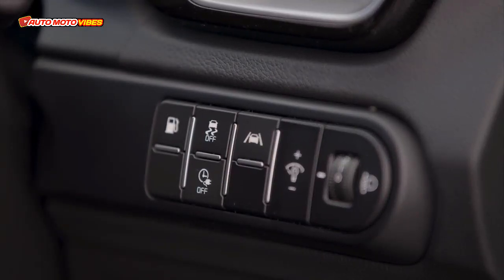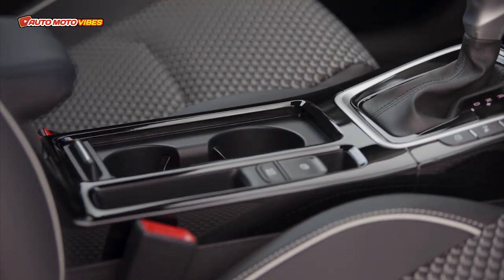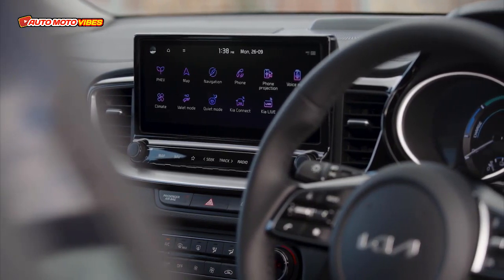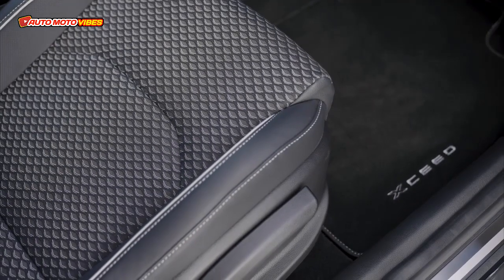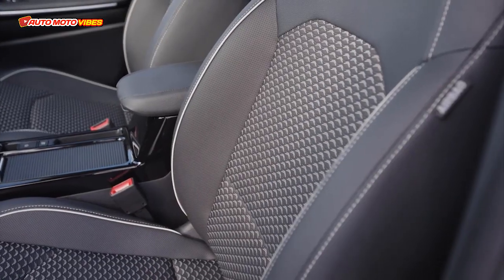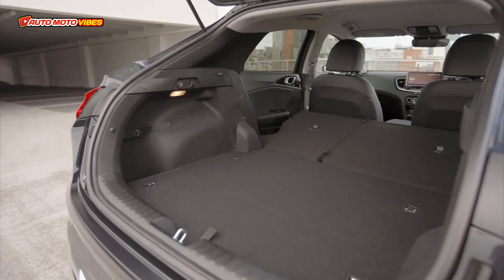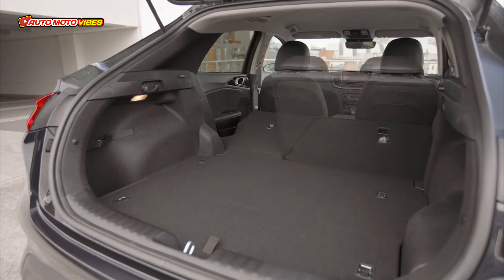The new Kia XCeed comes with engaging new graphics for the 12.3-inch digital instrument cluster, standard on GT-Line S version, the design of which can be linked to the vehicle drive modes. A gloss black transmission panel and a new thin bezel-edge rear-view mirror improve both form and function. The interior is finished in sophisticated soft-touch materials trimmed with a satin chrome spark trim, presenting a refined, upscale appearance.